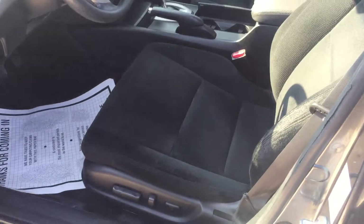It does have the black interior cloth, the power seats, automatic door locks, automatic windows. It does have everything that you possibly want.